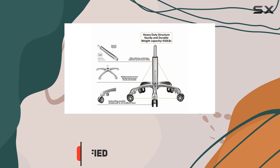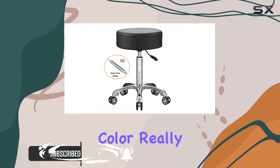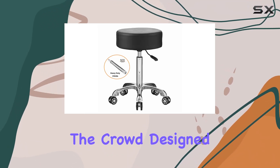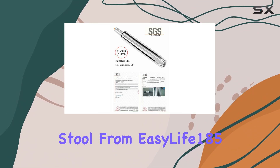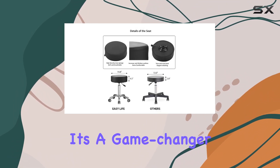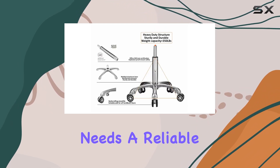That's where the Professional Swivel Rolling Stool Adjustable Height Hydraulic Stool with Wheels in a sleek black color really stands out from the crowd. Designed with the needs of professionals in mind, this stool from EasyLife 185 is more than just a seat. It's a game-changer for anyone who spends a significant amount of time working at varying heights and needs a reliable piece of furniture to keep them comfortable throughout the day.